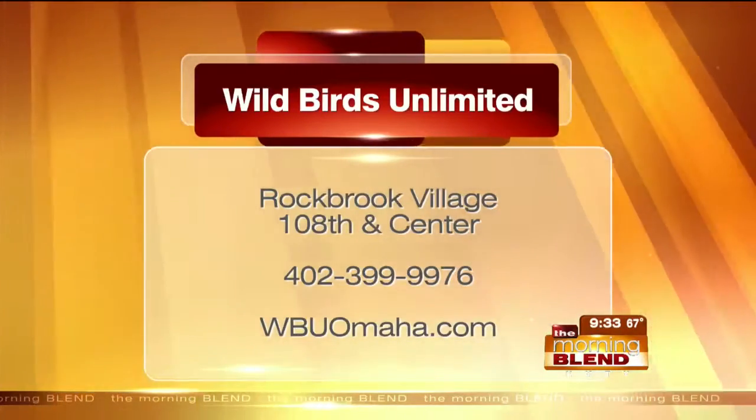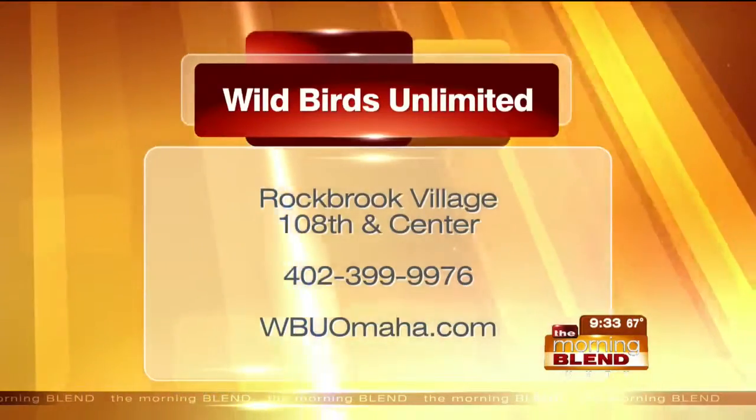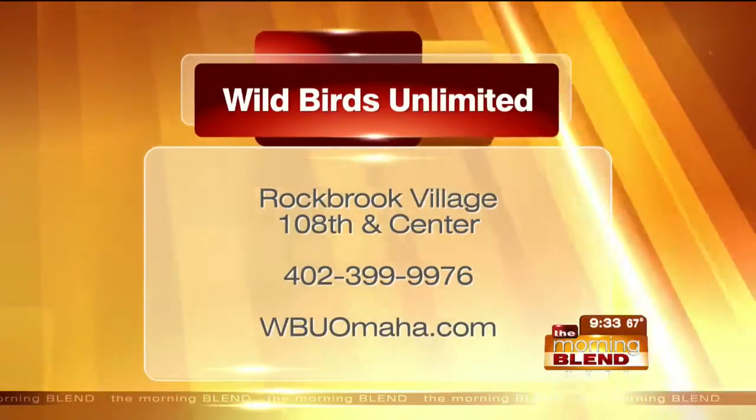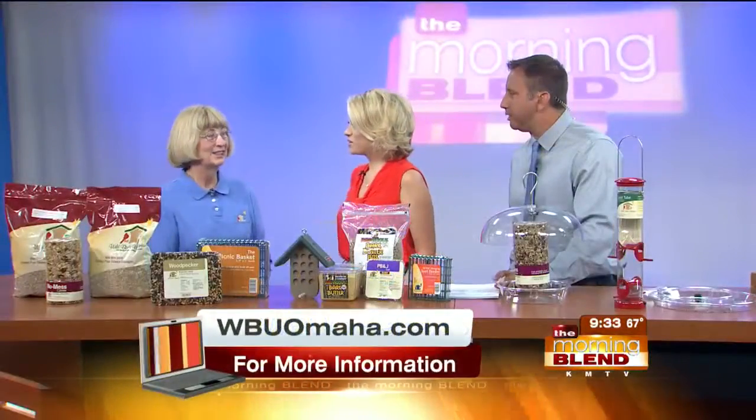Online it's wbuomaha.com. Marge writes an informative newsletter and you can sign up for that online to stay in the loop of what's happening at the store. Thanks, Marge. Thank you very much.